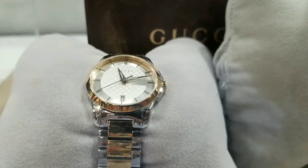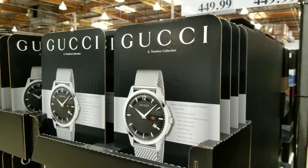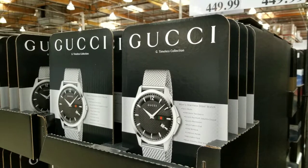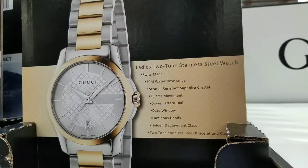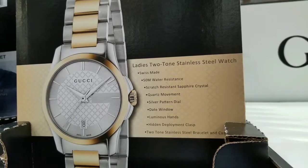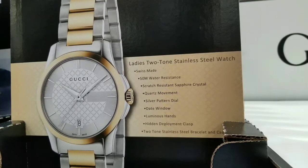Swiss made, and it has basically a time and a date on it, which is pretty functional. It's actually waterproof up to 50 meters according to the specs. I'm pretty sure it's Swiss made, so it's quartz movement with scratch-resistant sapphire crystal for the glass.